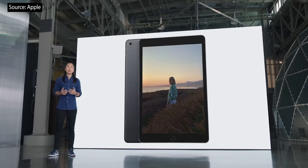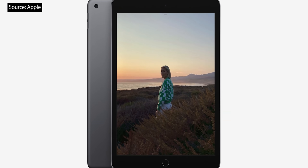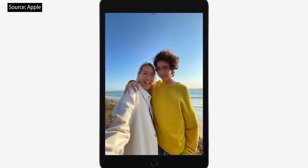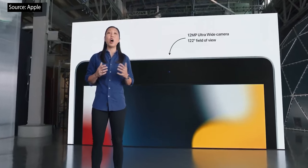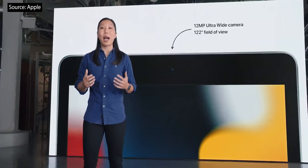The upgraded image signal processor in A13 also means the rear camera captures great photos with improved autofocus in low light, and better selfies from the front camera as well. It's now a 12-megapixel ultra-wide camera and enables a super popular feature from iPad Pro.